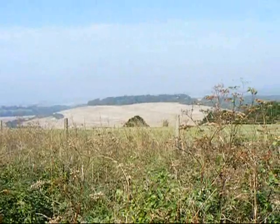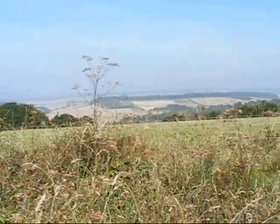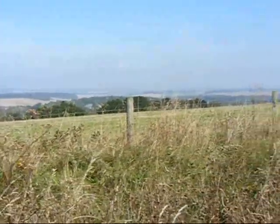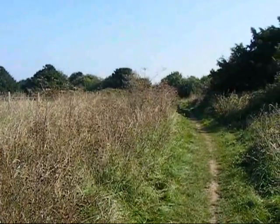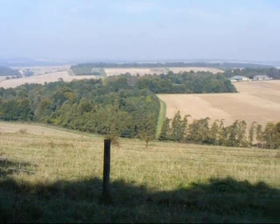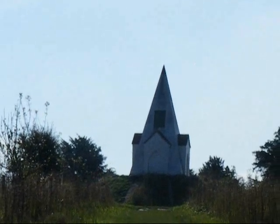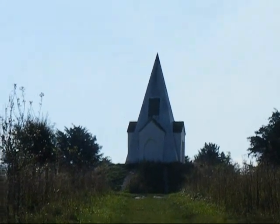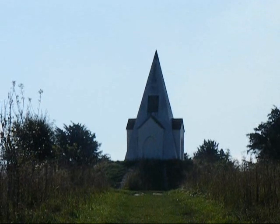Now on the ridge of Beacon Hill with great but hazy views to the left. The walk passes this memorial seat with a fine view. This monument marks the burial place of a horse that in 1733 tumbled into a quarry during a hunt. It survived and the owner renamed it Beware Chalk Pit.